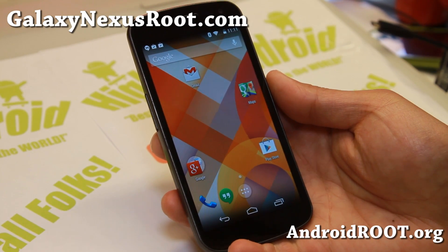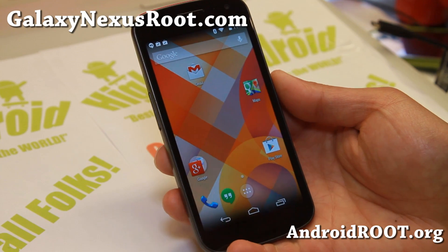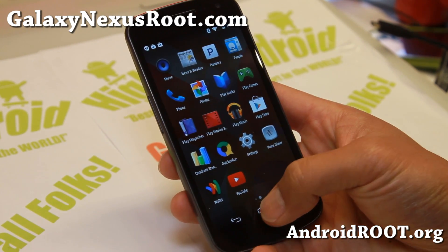Hi folks, this is from GalaxyNexusRoot.com. For this week's Rumble Week, check out Android 4.4 KitKat — definitely check it out, this stuff is cool.